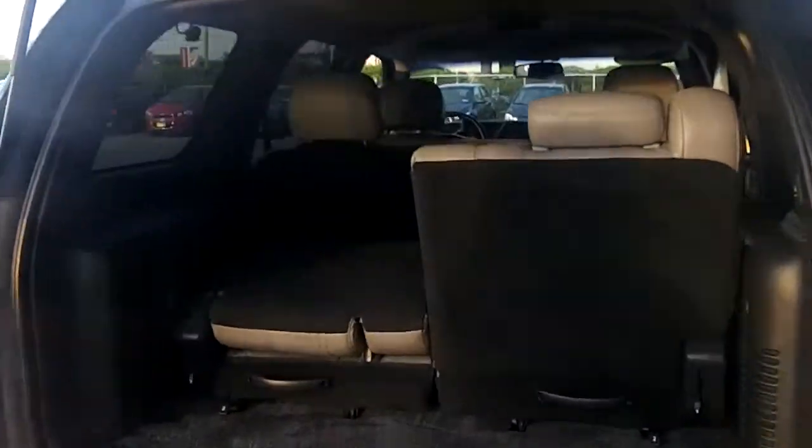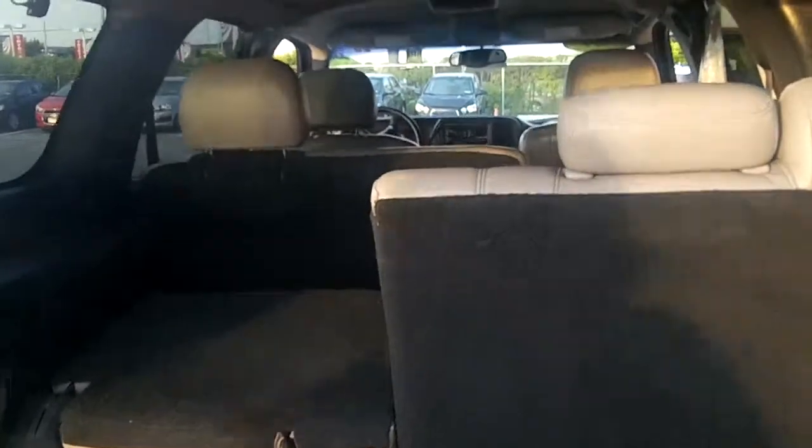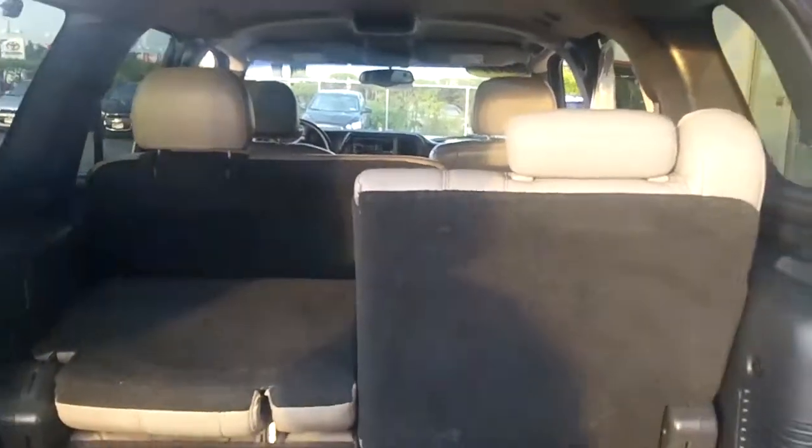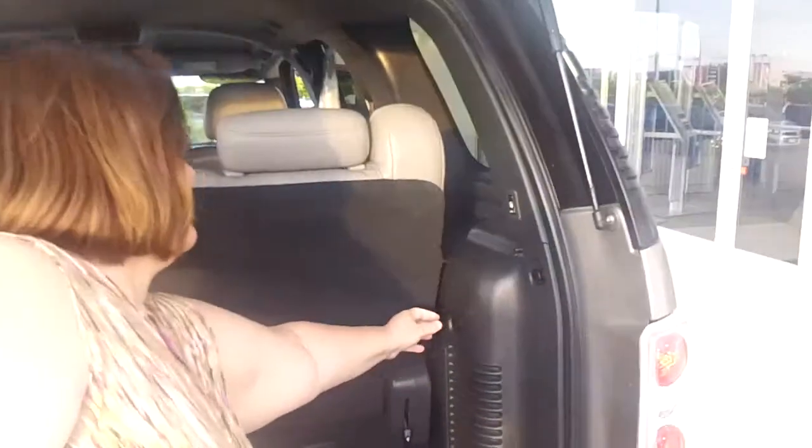This has three rows of seating and they are leather seats. This back row can be folded down one side, both sides, or they can be completely removed. You also have an extra power outlet here, which is nice for coolers.